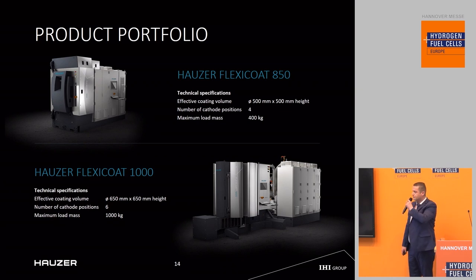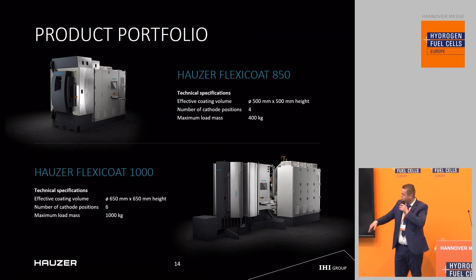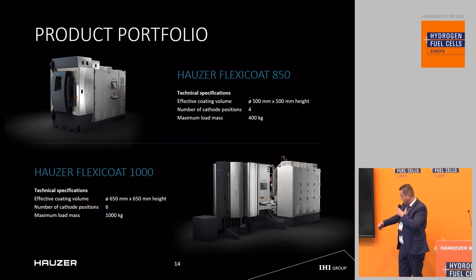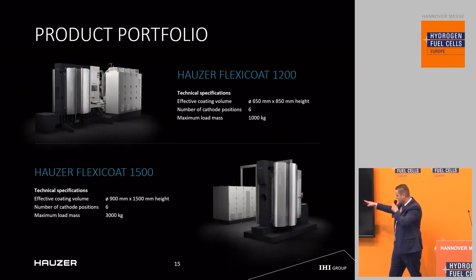Our product portfolio consists of batch and inline machinery. Starting with the smallest batch-type equipment, you load a table with the substrates to be coated inside the machine and then the whole coating process starts. They vary in number of cathode positions, table dimensions, and weight capacity. It goes from the FlexiCoat 850 up to our largest one, the FlexiCoat 500, which has a cathode of one and a half meters in height and a substrate table of one meter in diameter.